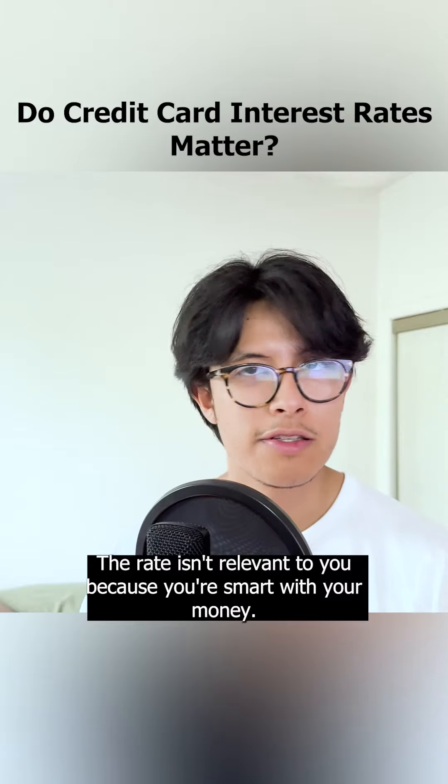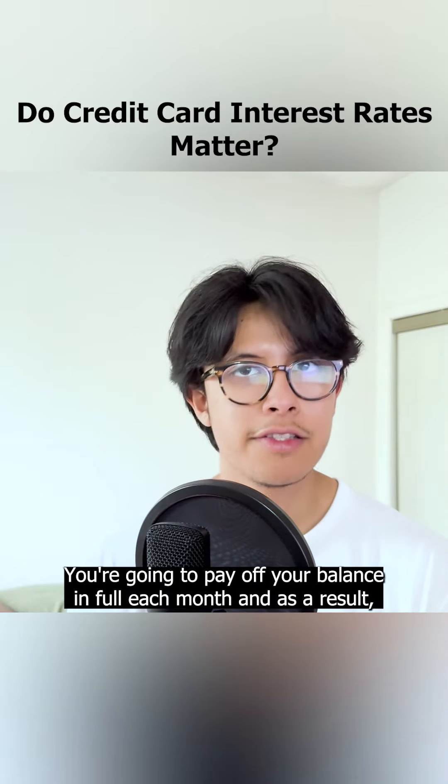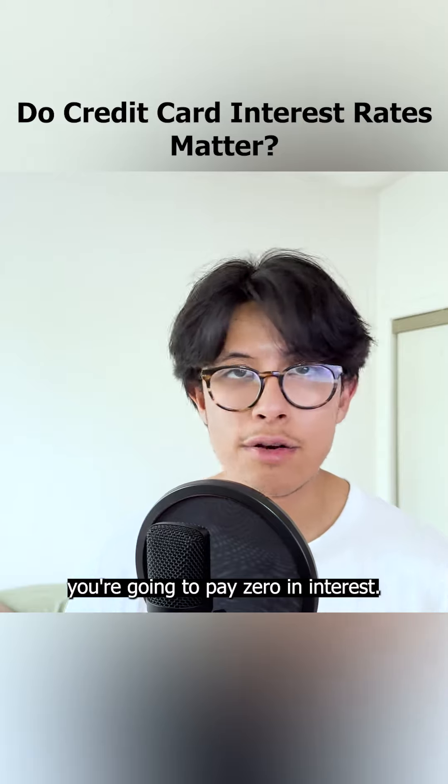The rate isn't relevant to you because you're smart with your money. You're going to pay off your balance in full each month, and as a result, you're going to pay zero in interest.